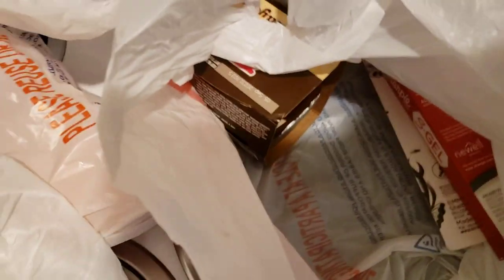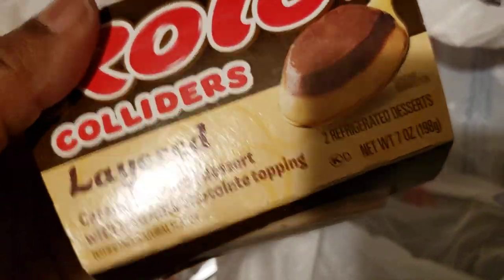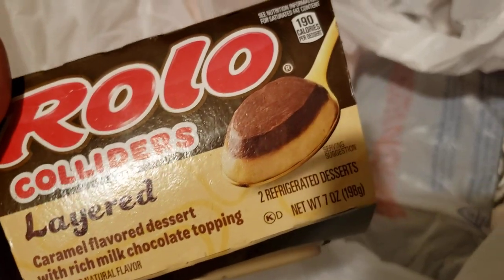So here are the rest of the yogurts. I had to repackage some things. The other one I got was a black cherry. So I got six of the vanilla, one blueberry, and one black cherry. I don't think I bought any other yogurts. But I did want to go ahead and try that layered pudding — the Rolo Colliders. I haven't had this before.